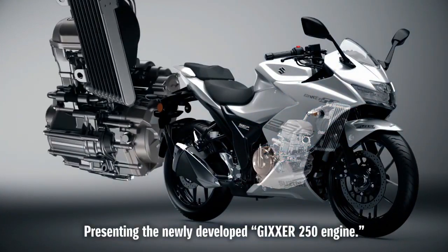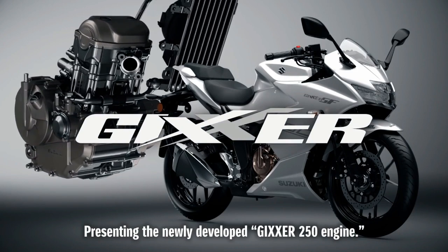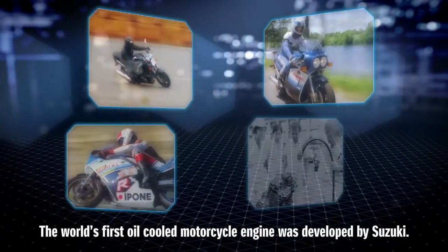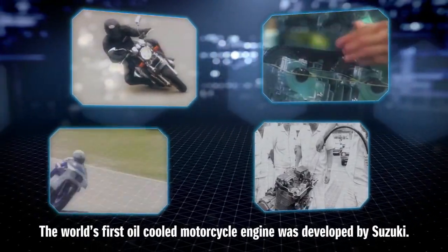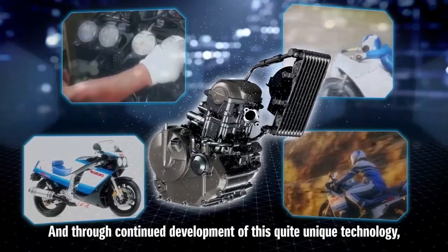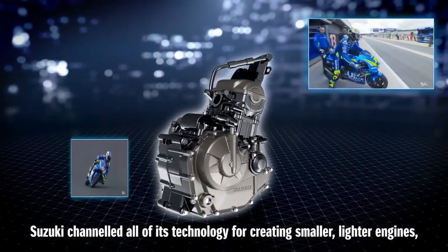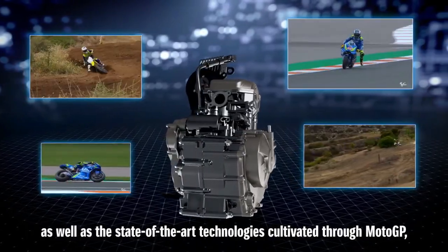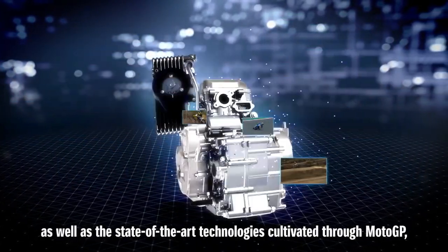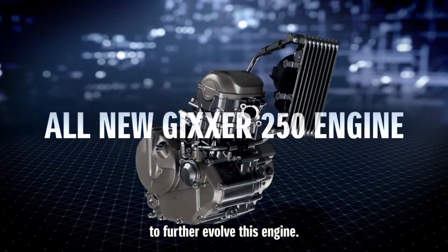Presenting the newly developed GIGSER 250 Engine. The world's first oil-cooled motorcycle engine was developed by Suzuki. Through continued development of this unique technology, Suzuki channeled all of its technology for creating smaller, lighter engines, as well as state-of-the-art technologies cultivated through MotoGP to further evolve this engine.